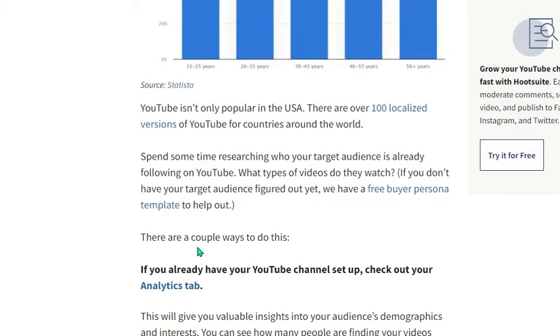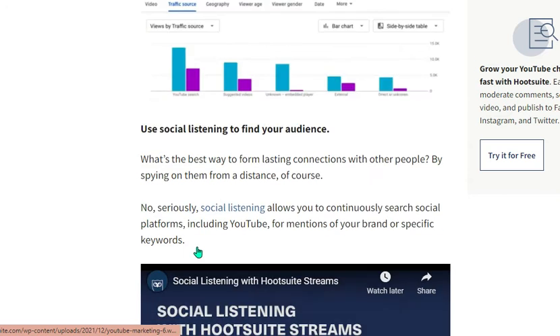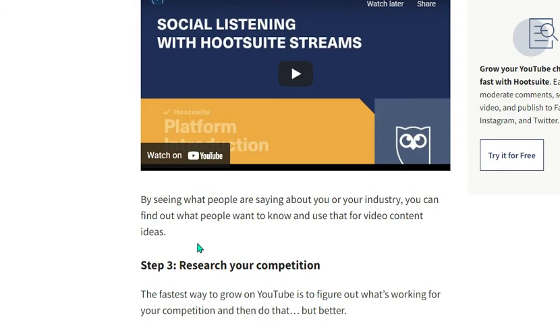Spend some time researching who your target audience is already following on YouTube. If you haven't figured out your target audience yet, there are free buyer-persona templates available. If you already have a YouTube channel set up, check out your analytics tab. Social listening allows you to continuously search social platforms, including YouTube, for mentions of your brand or specific keywords. By seeing what people are saying about your industry, you can find out what people want to know.